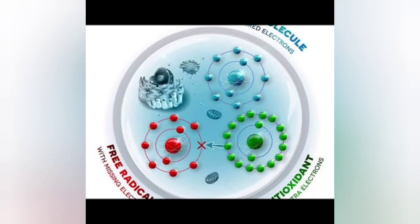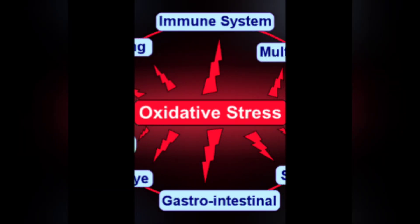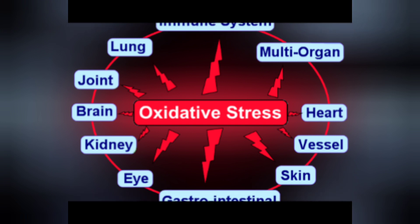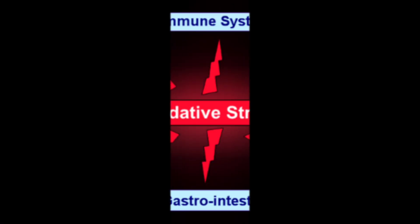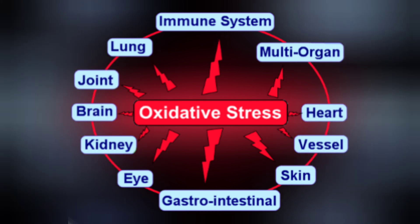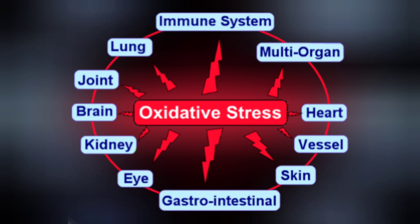Oxidative stress may cause several types of health conditions, including cancer, the growth of malignant cells in the body. Cardiovascular disease includes conditions that affect the heart and the blood vessels. Diabetes, a chronic disease in which the pancreas doesn't produce enough insulin to regulate blood sugar. Inflammatory diseases, those caused by persistent inflammation in the body.